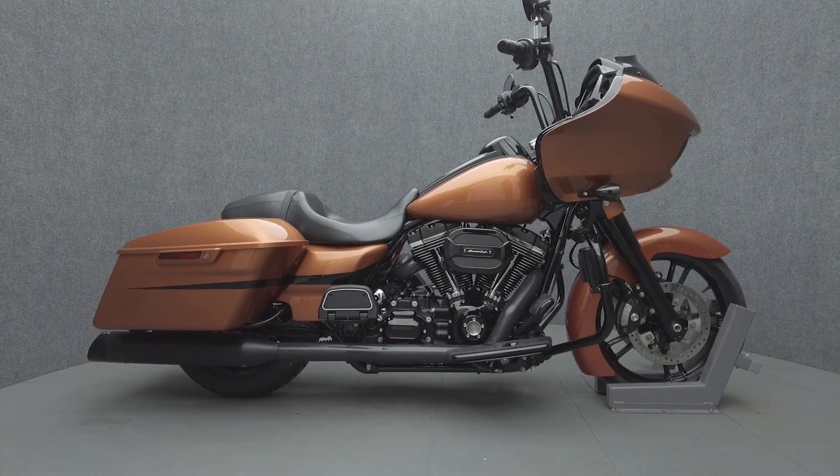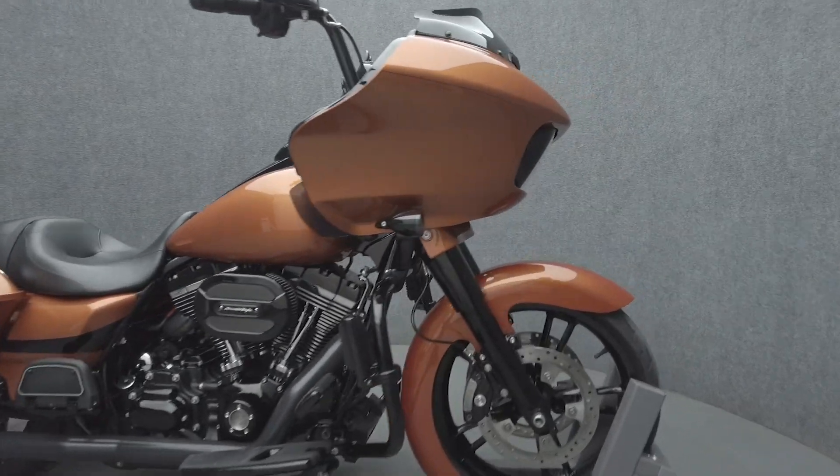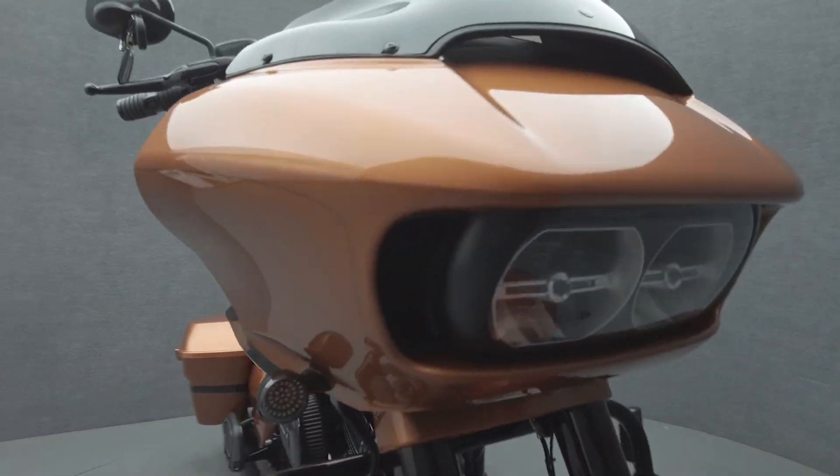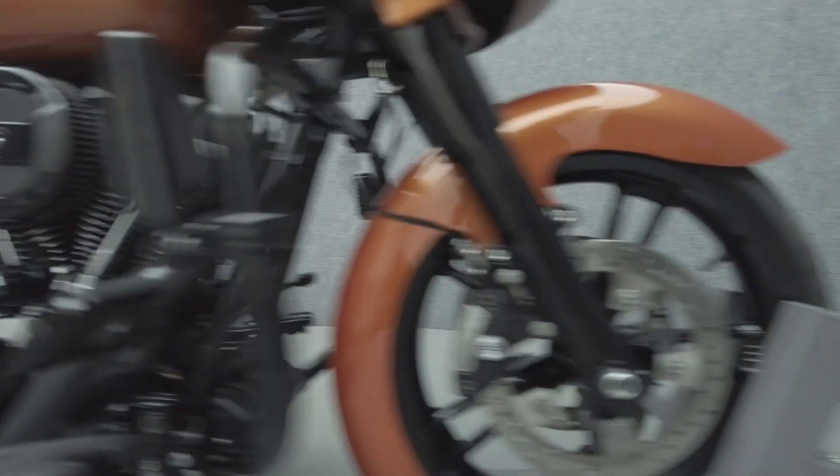Hey everyone, this is Keegan from National Powersports. This 2015 Harley-Davidson Roadglide Special with 34,233 miles passes New Hampshire State Inspection and runs well. It comes equipped with ABS, cruise control, heated grips, navigation, and a multifunction two-speaker audio system.